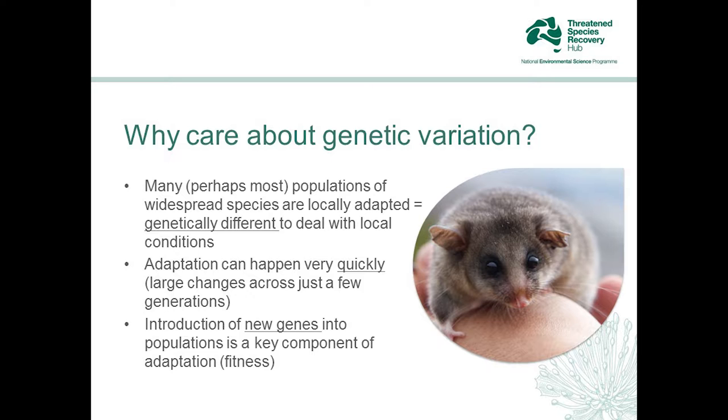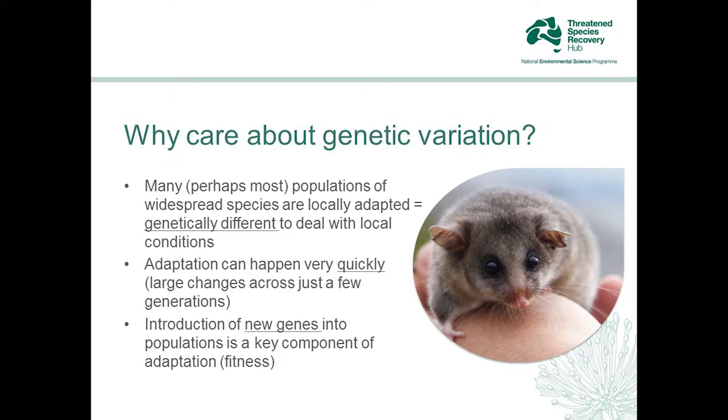A question I'm often asked is: why do we even really care about genetic variation? Why not just let it take care of itself? The reason is that genetic variation is very important from an evolutionary point of view — it's critical for species to be able to adapt, particularly in changing environments. Adaptation can happen very quickly, in the space of a few short generations, and a key component of this is the introduction of new genes into populations.